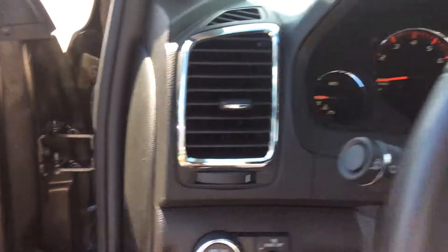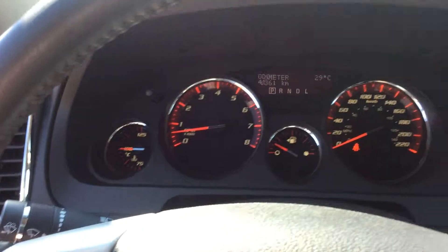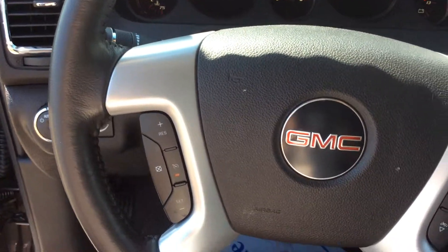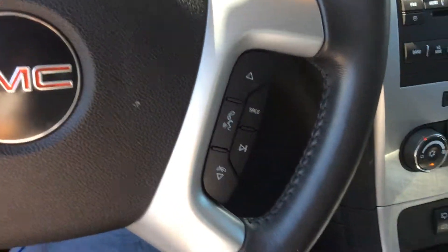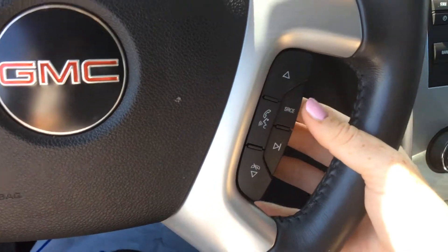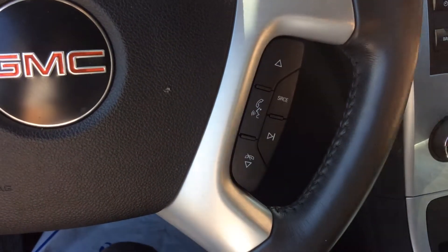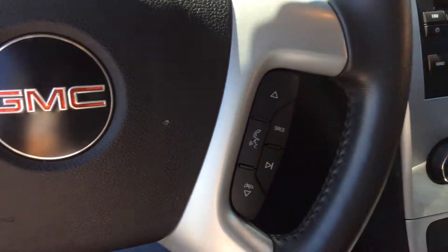Now let's get into the driver's section. Up front we do have all of our odometers there — very well laid out. We have a leather-wrapped steering wheel. Cruise control here on the left. On the right we have lots of hand controls at your fingertips so you're going to engage in safe driving at all times. Hands-free calling and your audio controls are here.